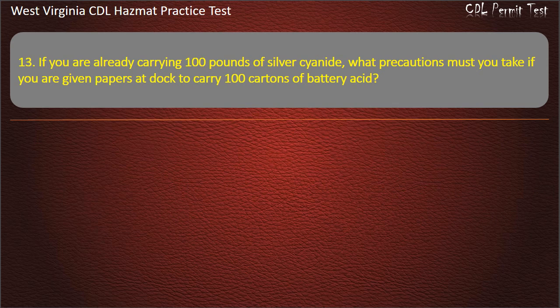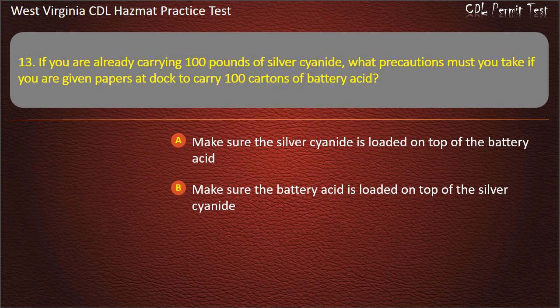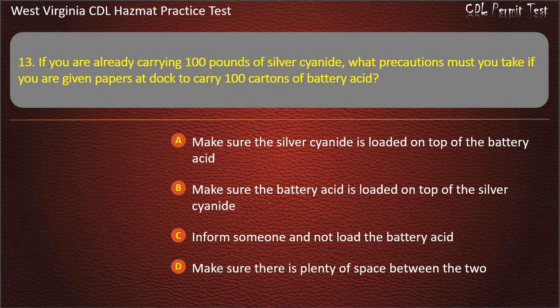Question 13. If you are already carrying 100 pounds of silver cyanide, what precautions must you take if you are given papers at the dock to carry 100 cartons of battery acid? Make sure the silver cyanide is loaded on top of the battery acid. Make sure the battery acid is loaded on top of the silver cyanide. Inform someone and not load the battery acid. Make sure there is plenty of space between the two. Answer: Inform someone and not load the battery acid.